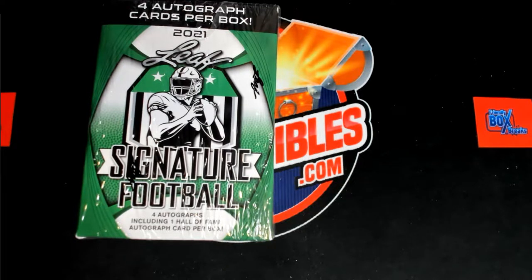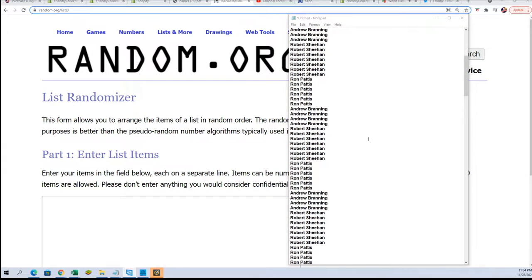Good luck here behind the box break. Let's see what we can get out of here. We've got four autographs, and one of them is going to be a Hall of Fame auto.